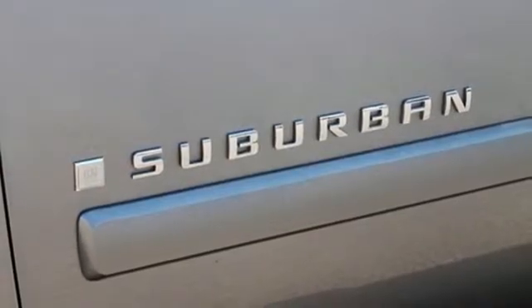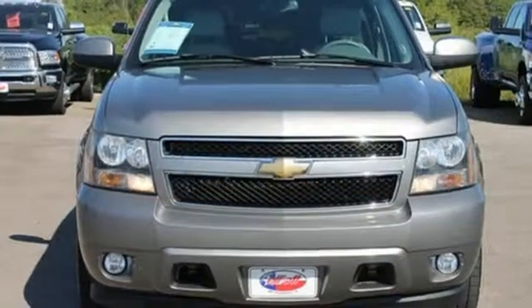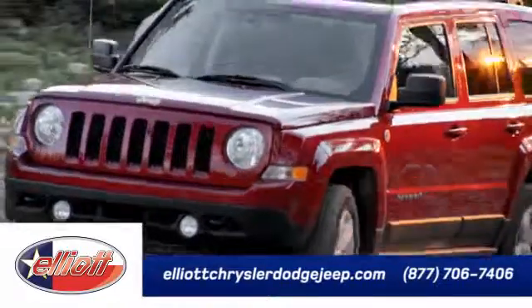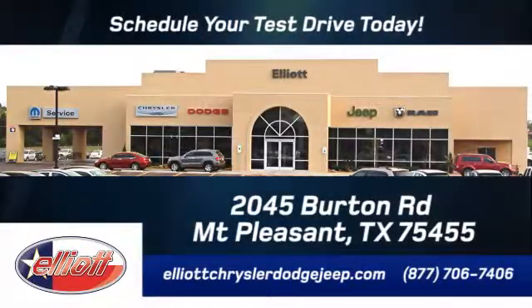Proven Chevrolet durability combined with numerous safety and convenience features make this full-size SUV an outstanding choice. Elliott Chrysler Dodge Jeep — schedule your test drive today. We are located just off I-30 on Burton Road in Mount Pleasant.